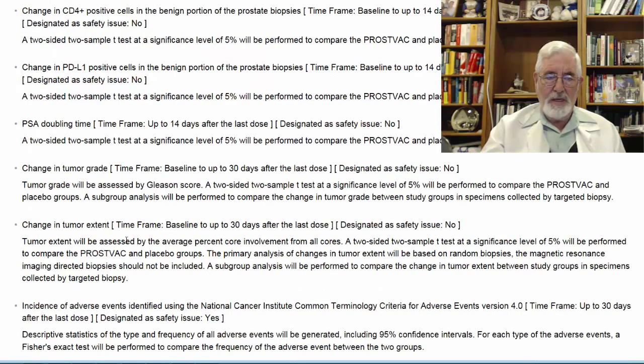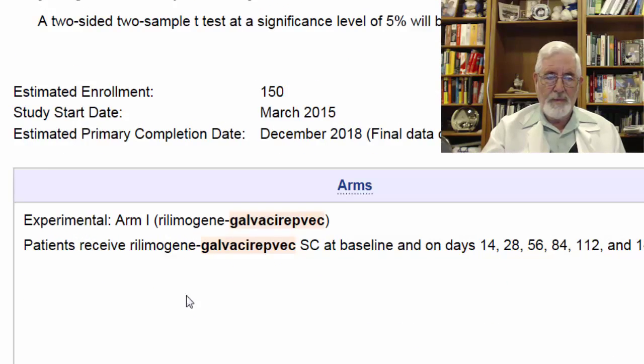There will also be examination of changes in Gleason grade and Gleason extent. The estimated enrollment is 150 patients. The study start date is March 2015, and they are going to conclude the study probably in December 2018.